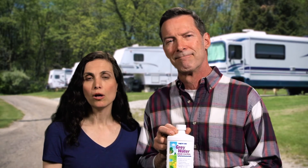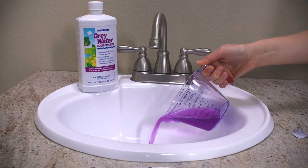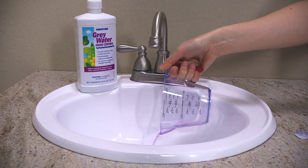Prior to using the vehicle or after emptying the tank, measure approximately half a cup and pour into your sink or shower drain to reach the holding tank. Greywater Odor Control, which has a fresh floral scent, is 100% biodegradable, safe for all waste treatment systems, and won't damage seals.